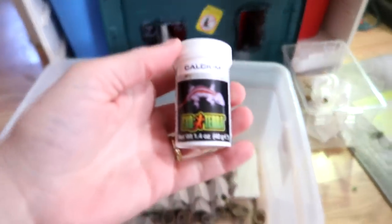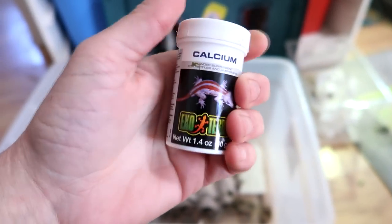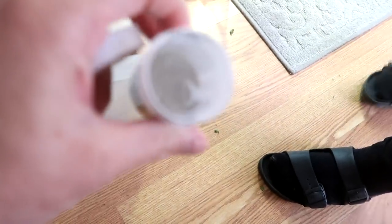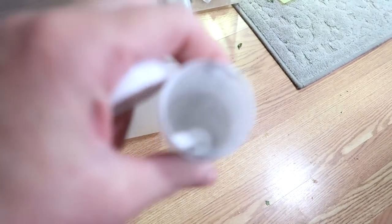I'm done with the bearded dragon for now. Sophie will give her a bath - she has a bath twice a week. She'll feed her more crickets, but she will gnaw on her salad all day long. Another thing we do is put calcium on all of her food. We put this one and another calcium that has D3 in it, and a multivitamin two times a week. We put calcium on her crickets and on her salad each day.